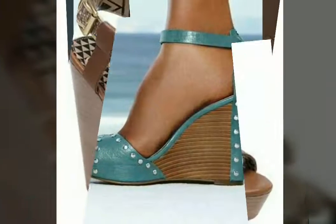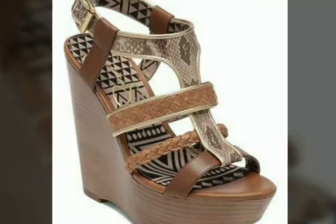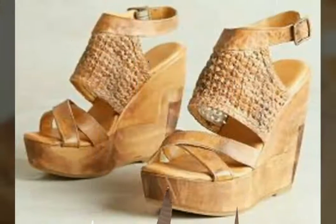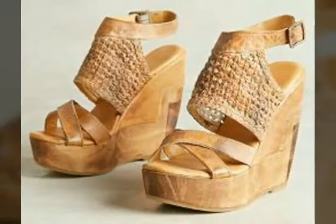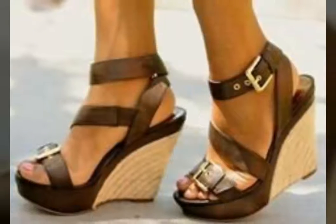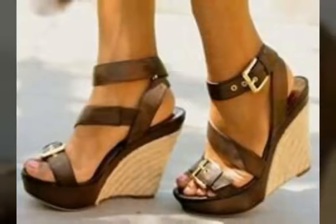I hope this video on formal wear shoes is very helpful and very useful for you. Watch this video till the end and you will get many beautiful and amazing ideas. Don't skip this video — if you skip it then you will miss many beautiful and latest designs of formal wear sandals. All designs in this video are very beautiful and very stylish.